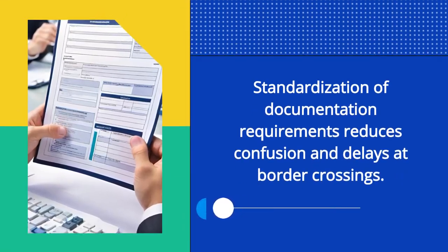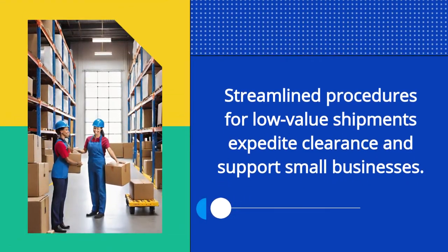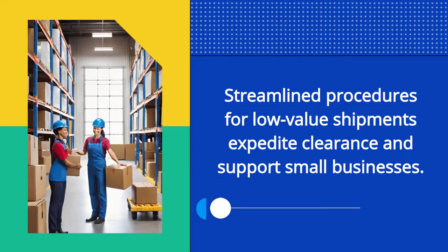Standardization of documentation requirements reduces confusion and delays at border crossings. Streamlined procedures for low-value shipments expedite clearance and support small businesses.